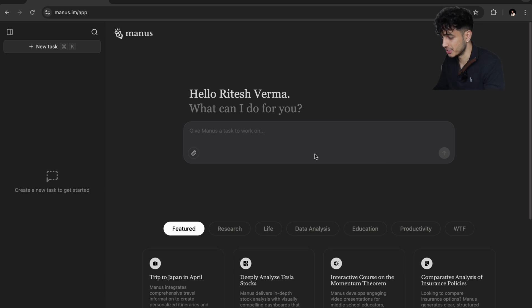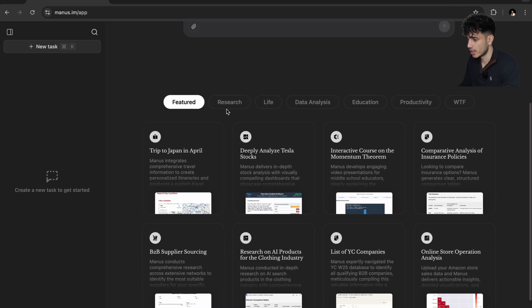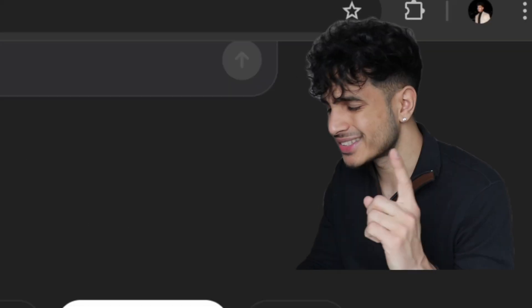Here's the interface in Manus AI. It's very clean. You can see a lot of different use cases: research, life, data analysis, education, productivity, and more.